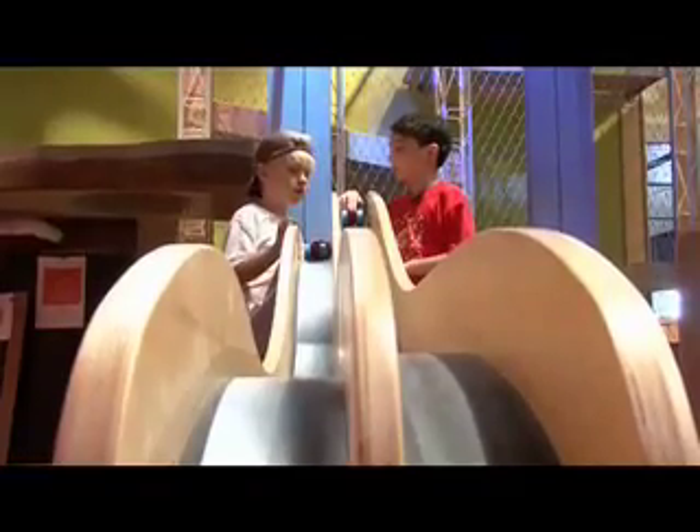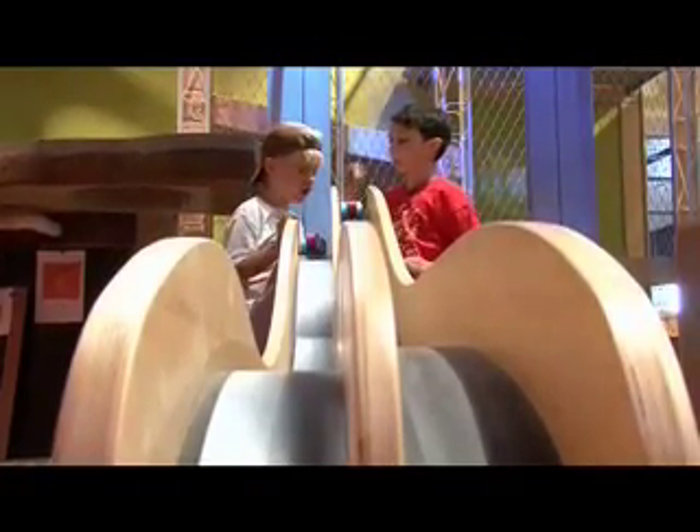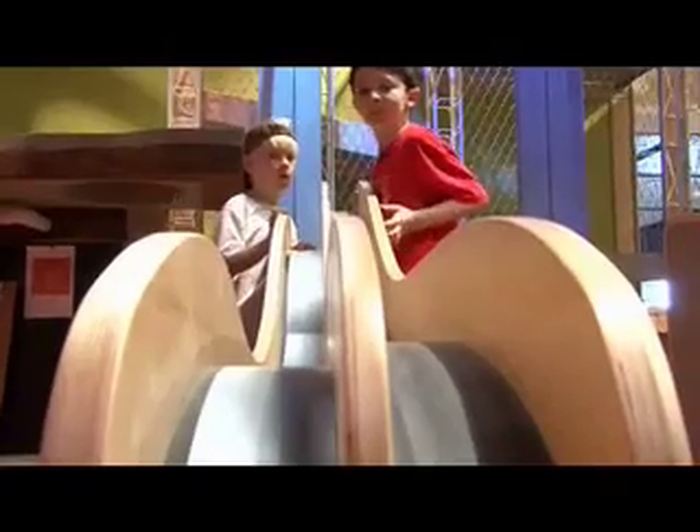Time for a race, Case. One, two, three, go. Case won.